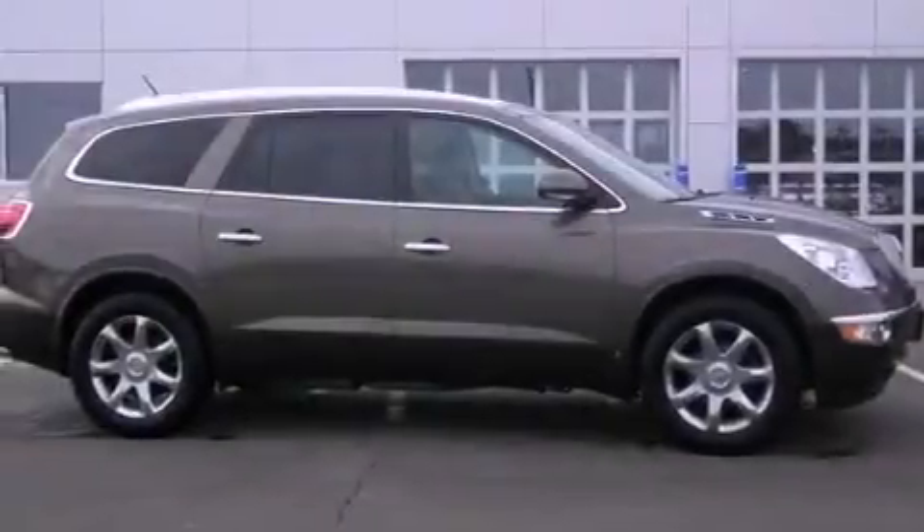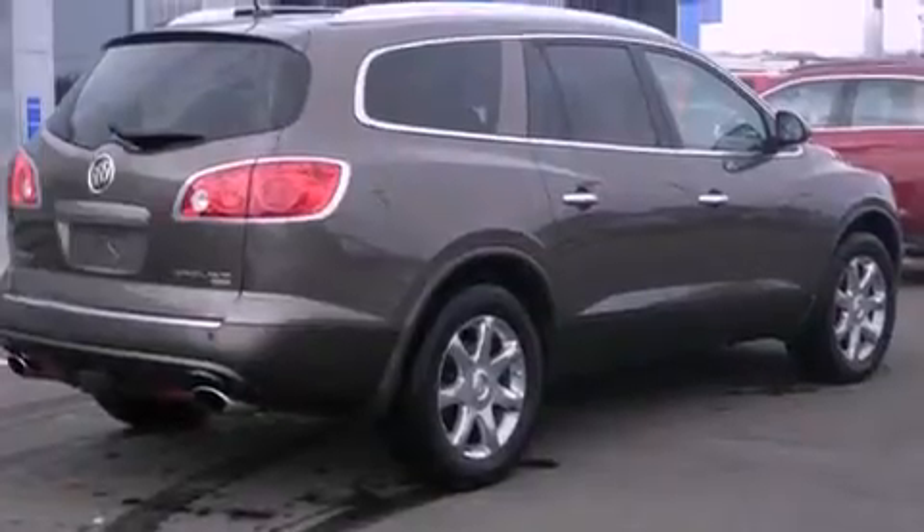Front fog lights, an anti-lock braking system, heated side view mirrors, and the power rear liftgate can open and close at the push of a button.